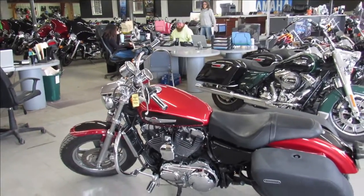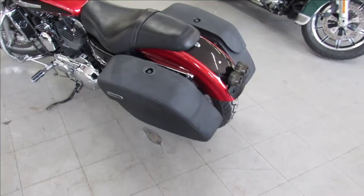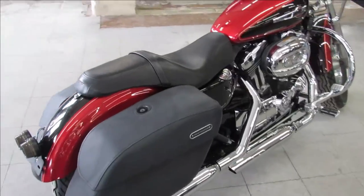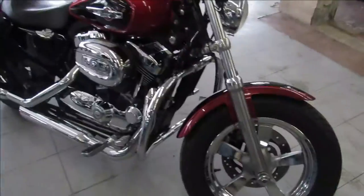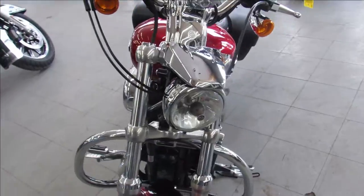It's riding season guys, it's spring, sun's out, beautiful weather. It's Approval Powersports here doing some videos on our used Harleys. We got over 350 used Harleys — I gotta imagine that's more than any dealership east of the Mississippi. The one we're doing a video on is a 2012 Harley Davidson Sportster XL 1200.